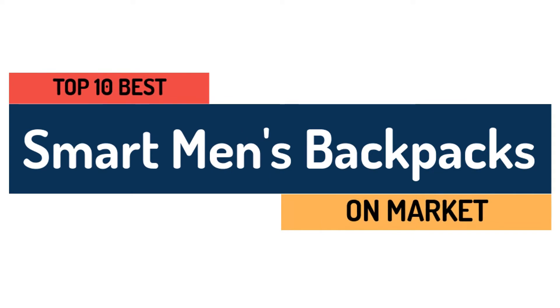In this video we're going to be talking about the top 10 best men's backpacks on the market.